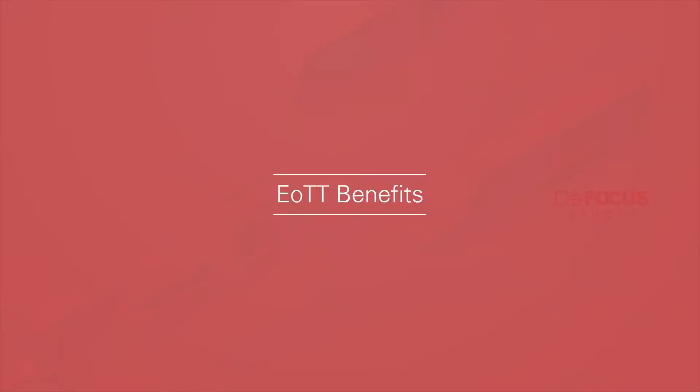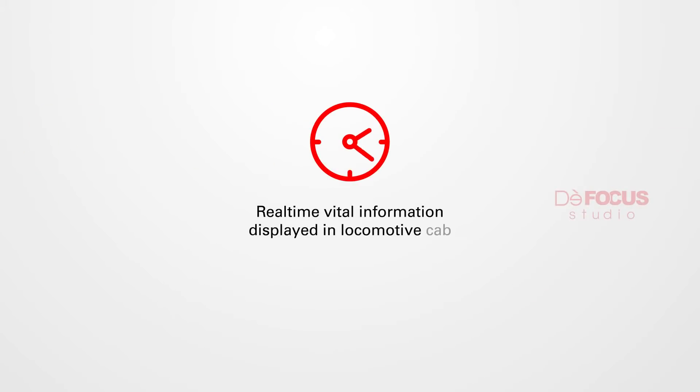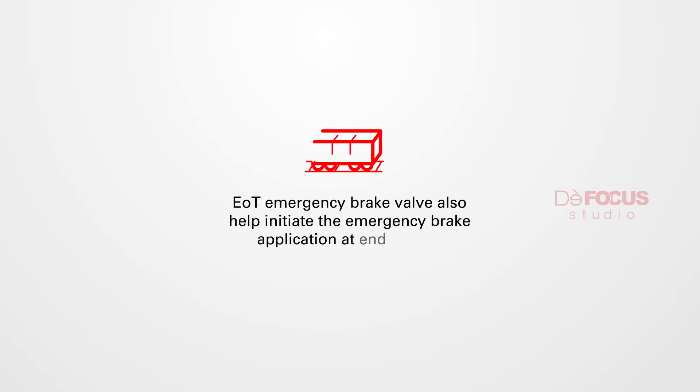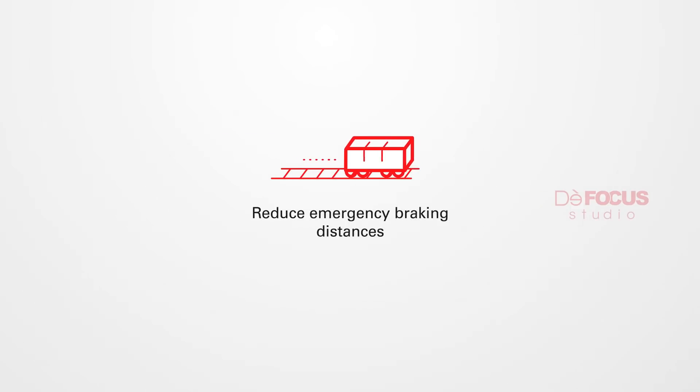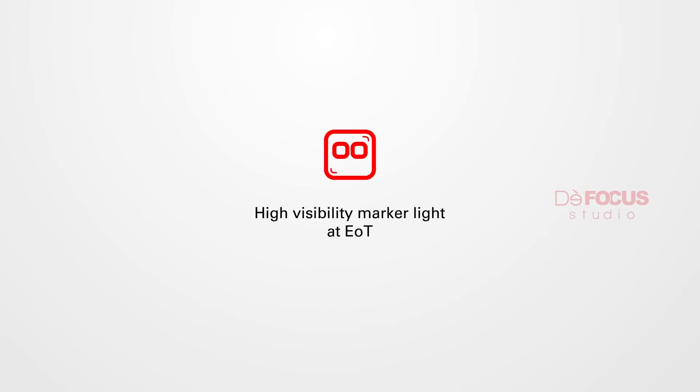EOTT benefits include: real-time vital information displayed in the locomotive cab; EOT emergency brake valve helps initiate the emergency brake application at the end of the train; reduction in in-train forces during an emergency brake application; reduced emergency braking distances; and high visibility marker light at EOT.